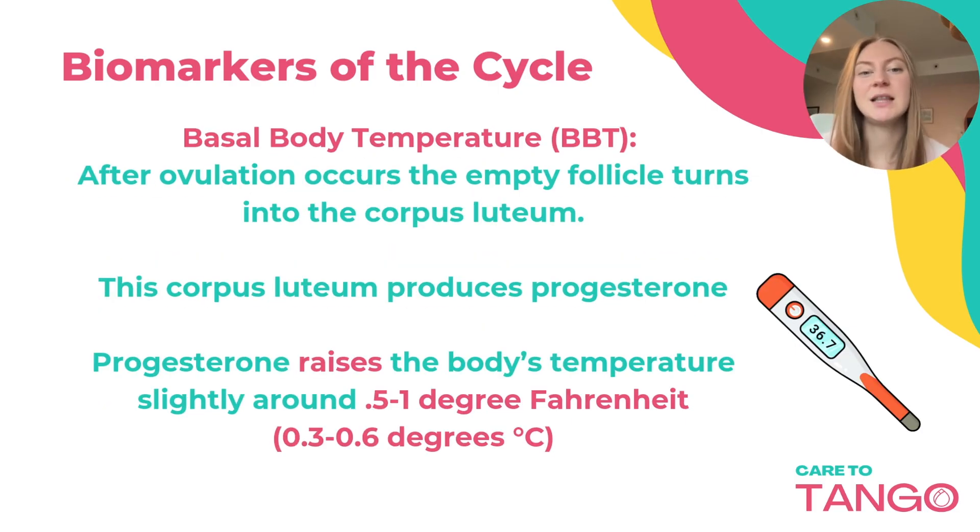Basal body temperature is the second really important biomarker and can help you confirm ovulation. After ovulation occurs, the empty follicle turns into the corpus luteum, which produces progesterone. Progesterone raises the body's temperature just slightly — a raise of about 0.5 to 1 degree Fahrenheit, or 0.3 to 0.6 degrees Celsius.